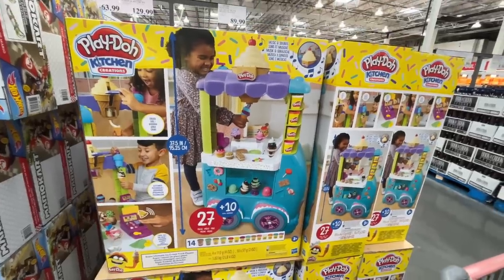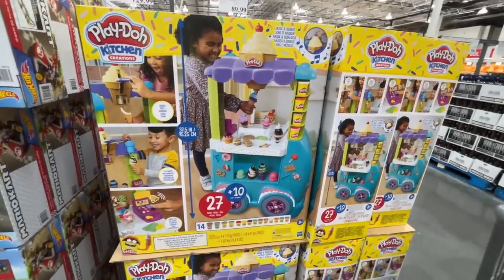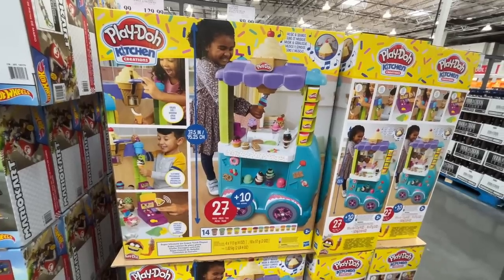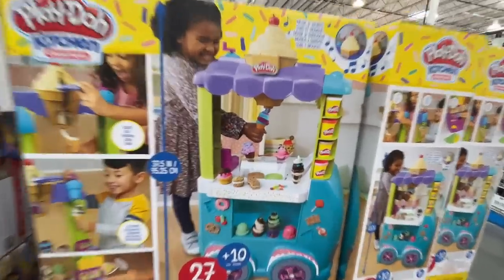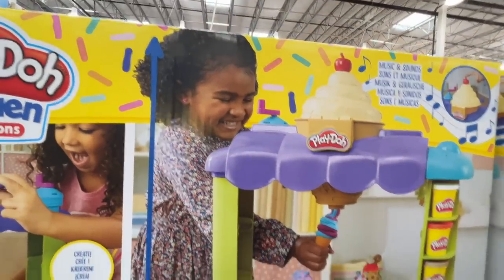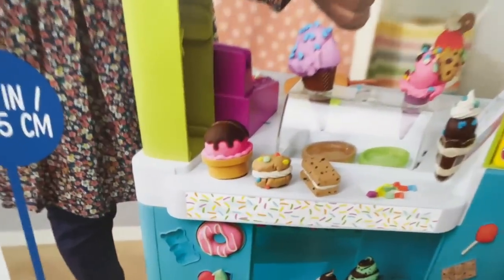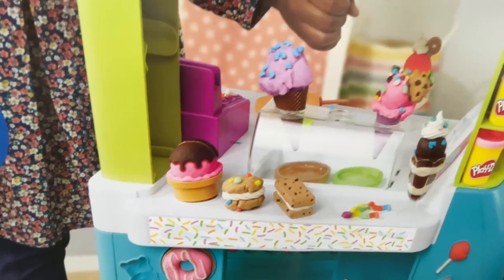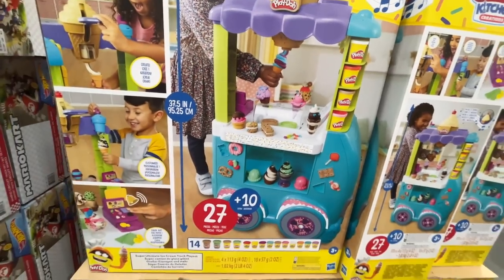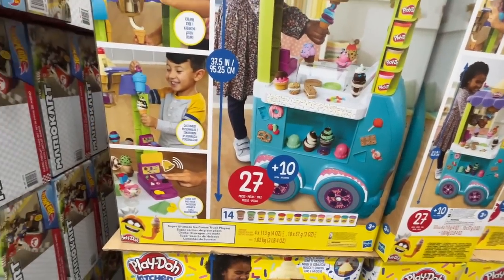Stop it right now — is this $90? My kids are getting one toy each at this price. Play-Doh Kitchen Creations — look how amazing this is! There's no way she made that whoopie pie out of Play-Doh — actually, she probably did. It comes with 14 cans of Play-Doh and 27 pieces.